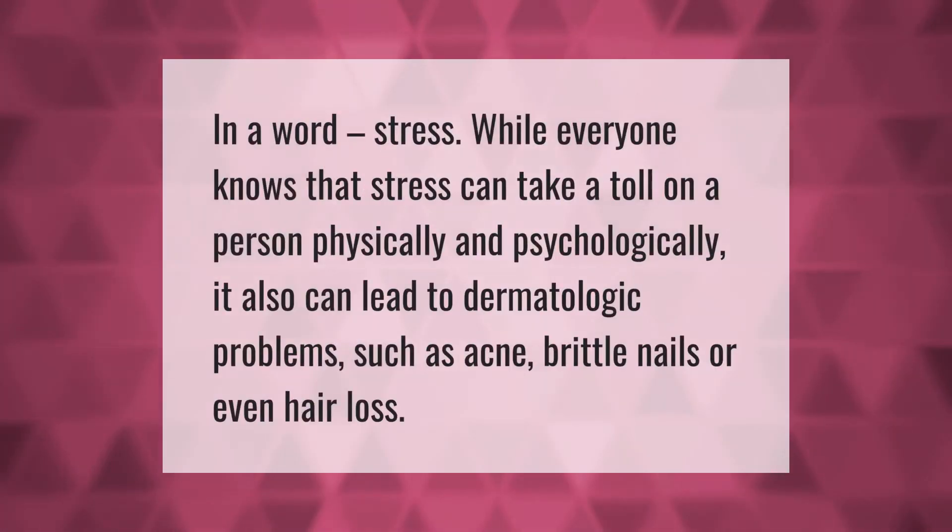Stress is another factor. While everyone knows that stress can take a toll on a person physically and psychologically, it also can lead to dermatological problems such as acne, brittle nails, or even hair loss.